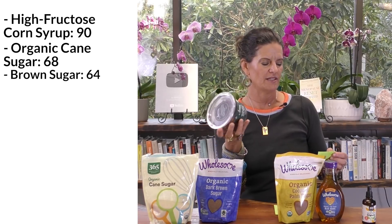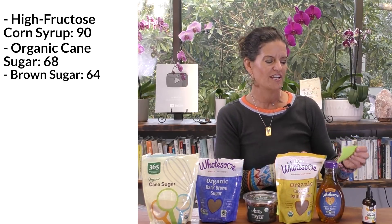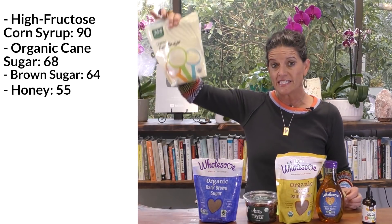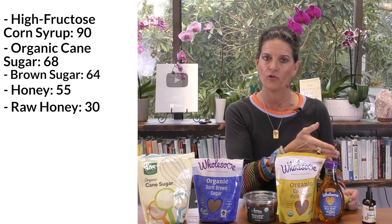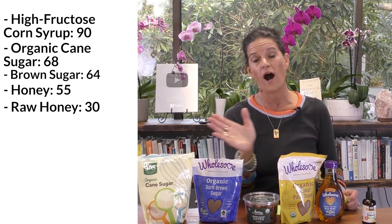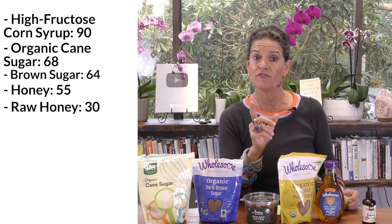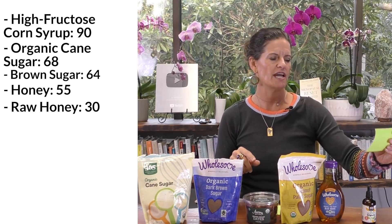What about dates? And actually, before dates — let me give you another one I don't have here: honey. Honey has a glycemic index of 55. So cane sugar is at 68, honey is at 55, and raw honey actually brings it down into the thirties. What about dates? A lot of you are swapping out for date sugar, and a lot of vegan foods have dates in them. But if you're not careful, dates are actually pretty high on the glycemic index — dates have a glycemic index of 42.